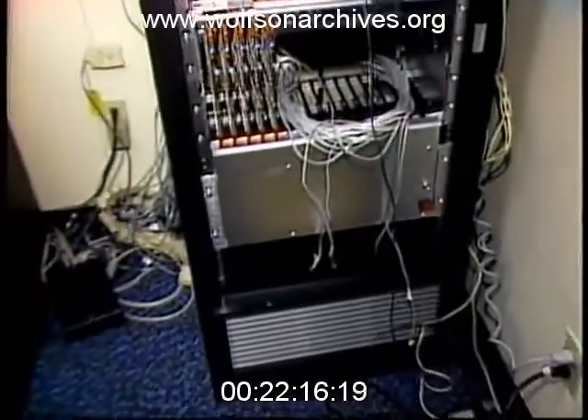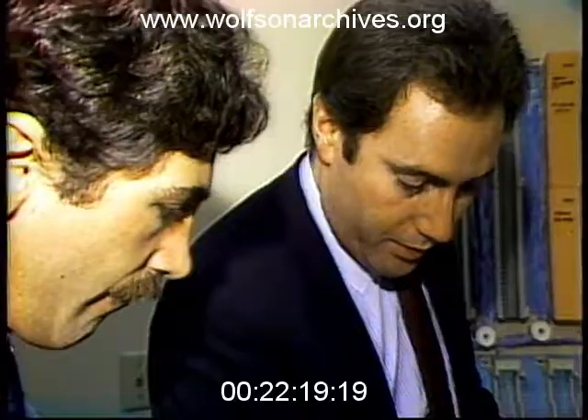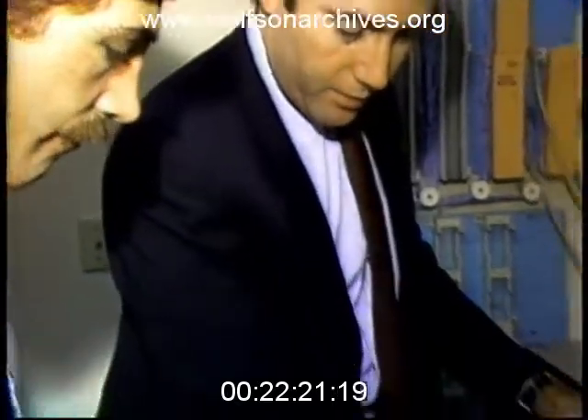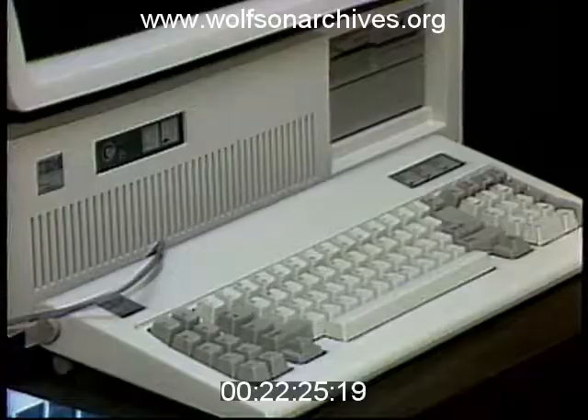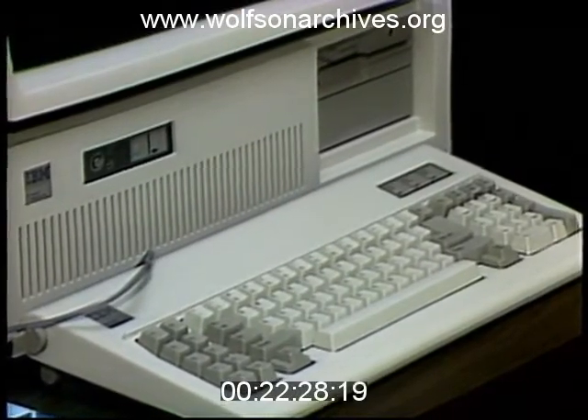Now, why didn't you think of that? Well, you should know that each setup like this costs about $60,000. The number of calls has been quadrupling this year, but the company, known as the International Information Network, expects to lose this year some $1 million.